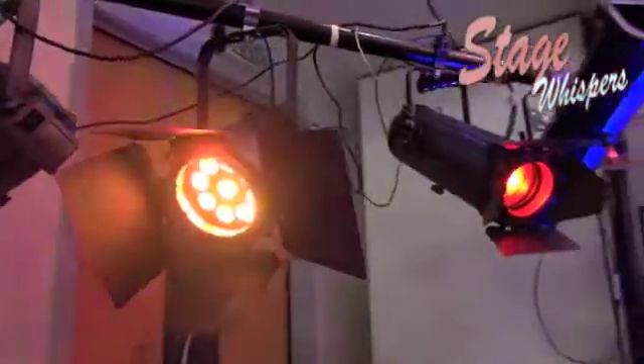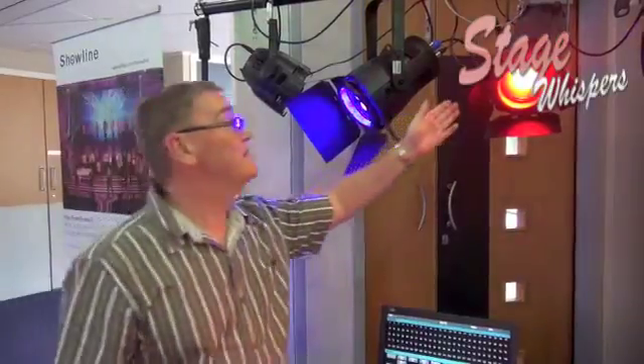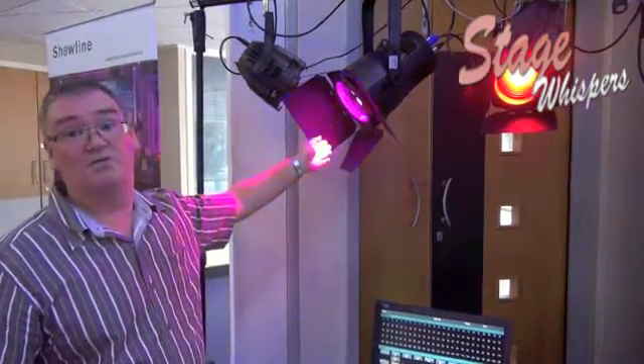And is that just as powerful as a traditional luminous spotlight? Yes, this one's size for size weighted towards a 650 watt tungsten Fresnel. This is weighted towards a similar sort of range.